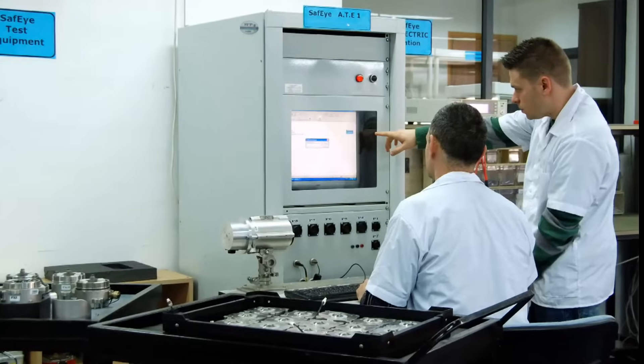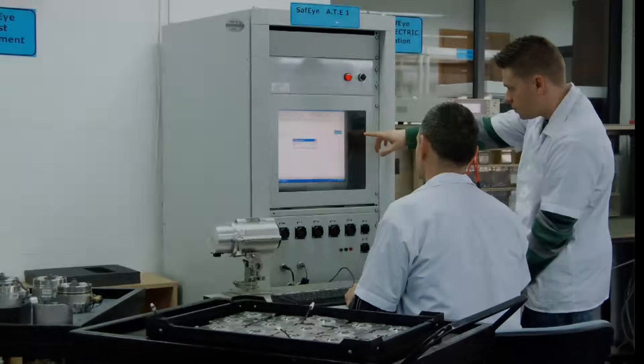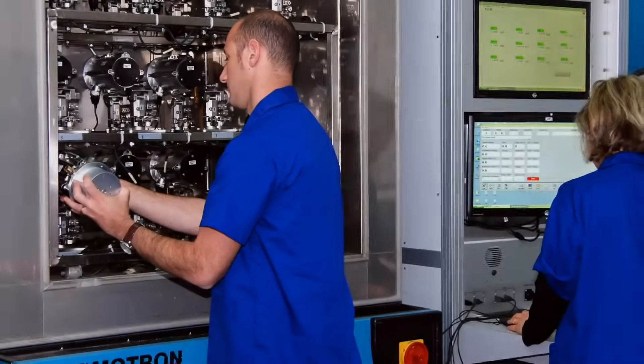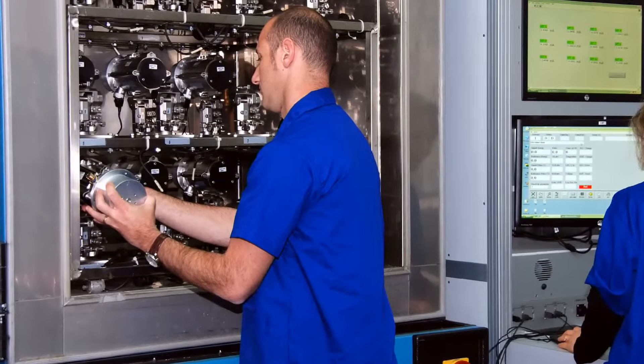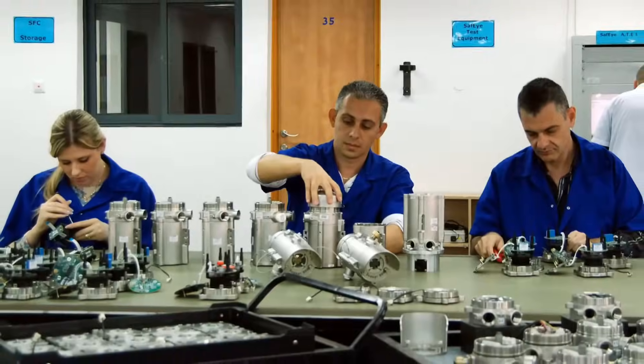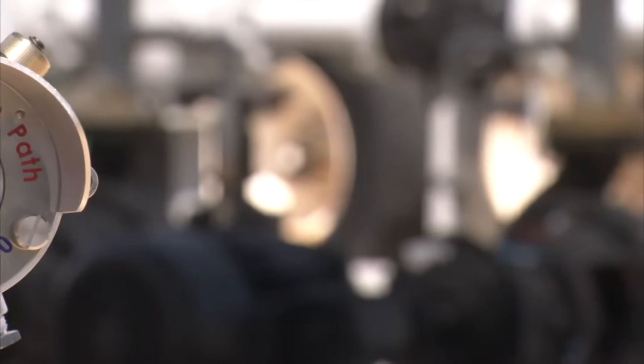At Spectrex, we manufacture all of our equipment in a state-of-the-art facility with the greatest attention to detail and quality. Each unit produced is individually tested and analyzed to ensure our customers receive the highest quality product available.